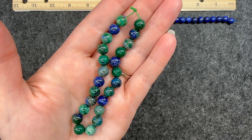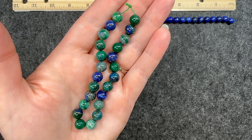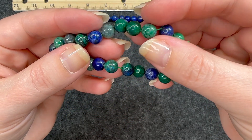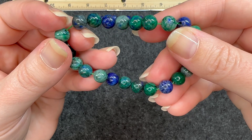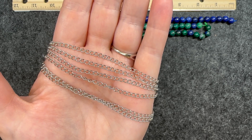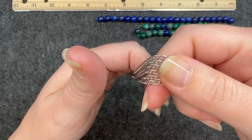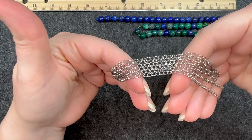Number two is a seven and a half inch strand of eight millimeter lapis and chrysocolla round beads. Of course we have more of those blue ones, same as the other strand, but then we have those green beads and those are so pretty. Number three is a one meter strand of four by three millimeter stainless steel curb chain. I really like this chain — it's small and feels very dainty, very light but also very sturdy. I like that it's stainless steel, and of course you get a meter so you get quite a bit.